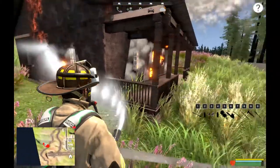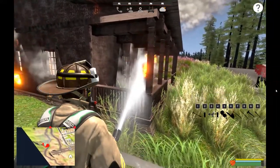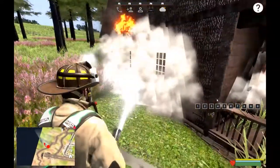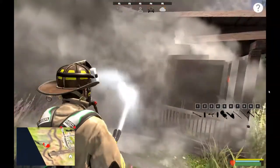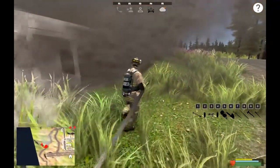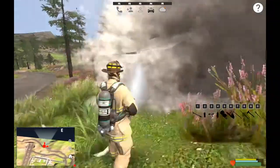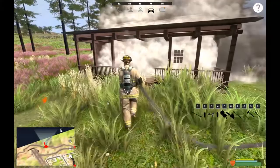All right, we got that knocked down at least a little bit - well, it's coming right back. Love the look of that truck, that is so cool. It's a neat concept that they added the rural map to be able to recreate some of the volunteer fire departments and stuff like that. All right, I think we're good with that, let's head on inside.